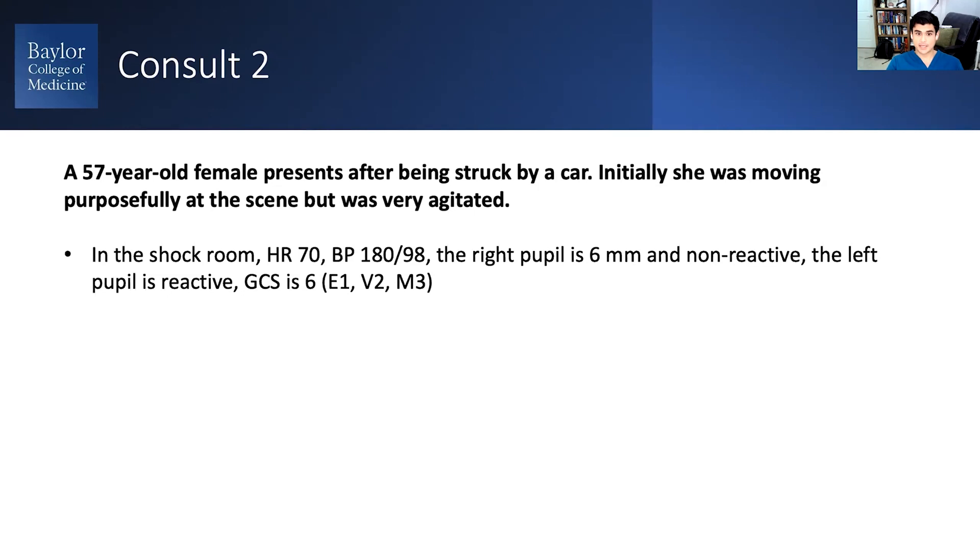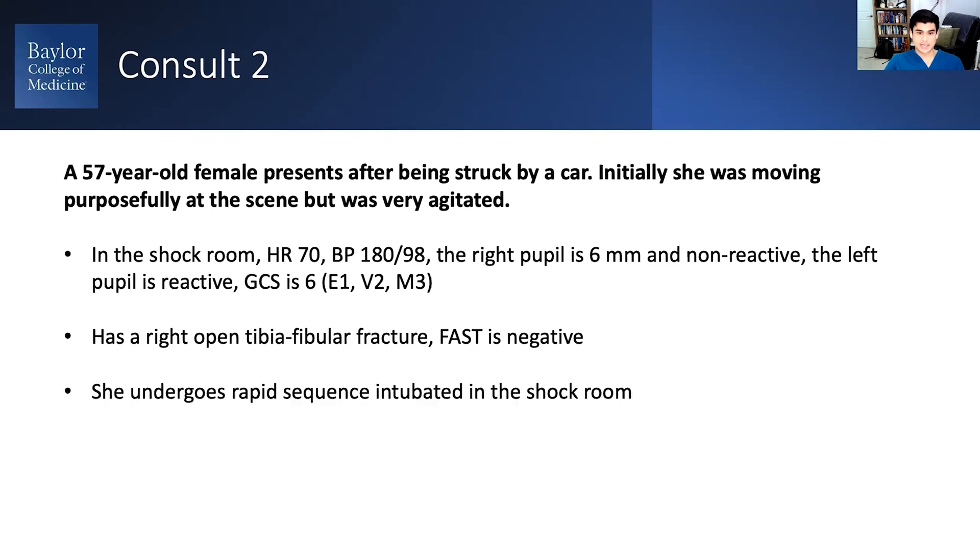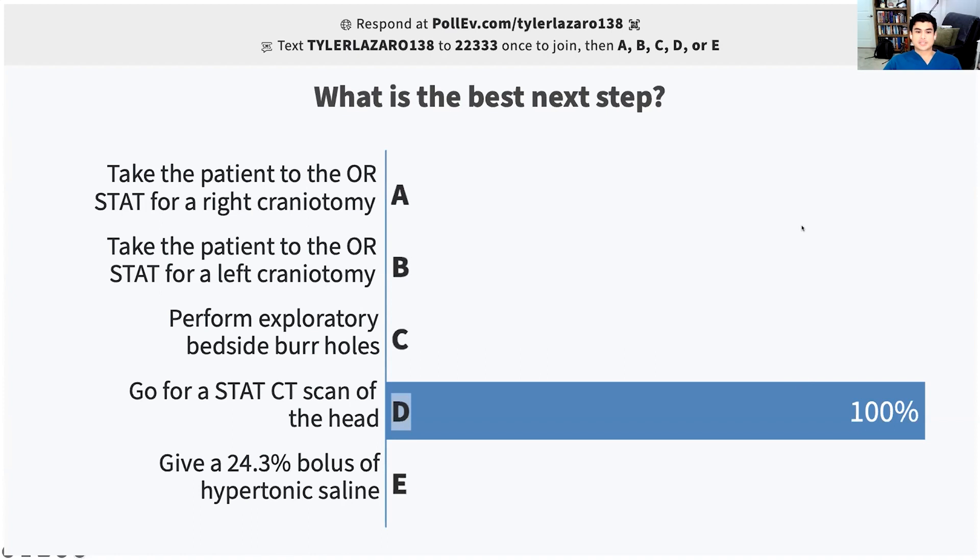She's now only withdrawing or flexing from pain. You want to do your ABCs and get through your trauma evaluation. Someone notes she has an open tibial fracture. They also do a FAST — an ultrasound of the abdomen to look for free fluid — which is negative. She gets intubated, and everyone wants to get a CT of the head, which I think is the correct answer.